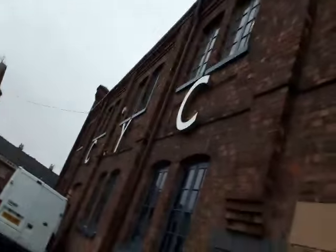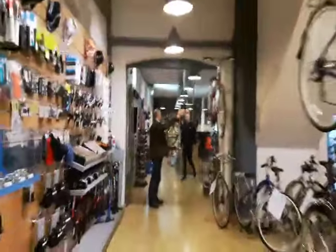Here we are at the new Cycle Heaven store. I'm Ellie and I'll be doing your tour today — it will be very quick. This is the workshop — hi guys, hi Julie. Here's our customer parking — lots of customer parking.